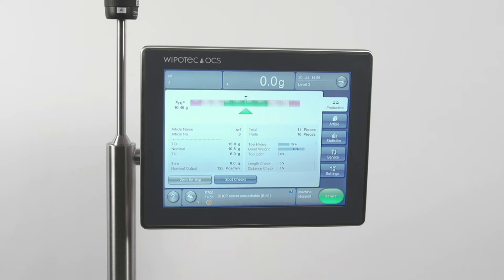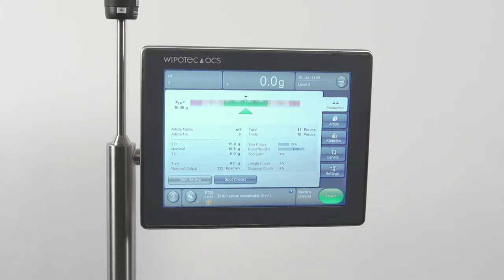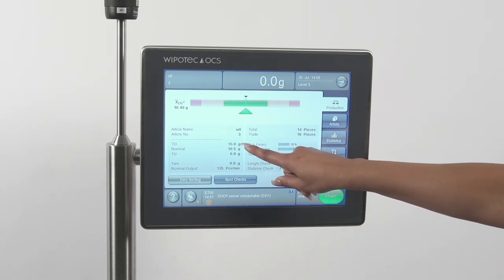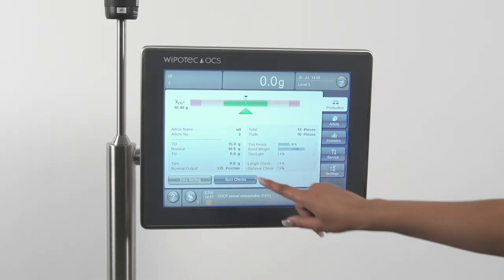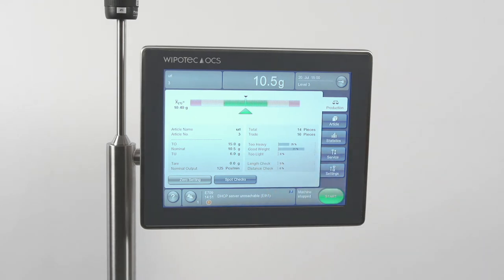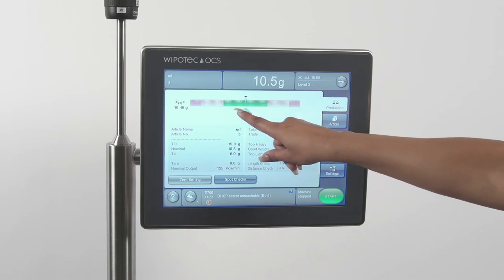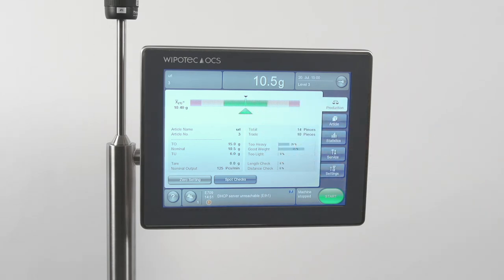Here we have an article — our product to be weighed — set up for a target weight of 10.5 grams. In this case we will accept weights up to 15 grams and down to 6 grams. All of these settings are configurable. The captured weight of the product is displayed at the top of the screen. If everything is within tolerance, the product weights will fall within the green area.